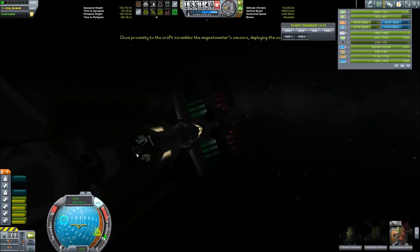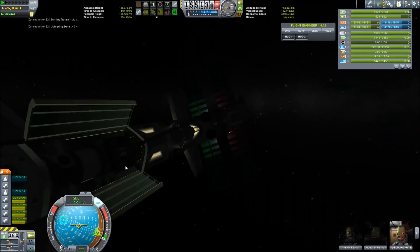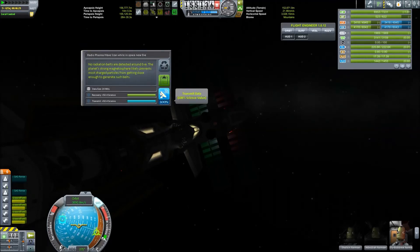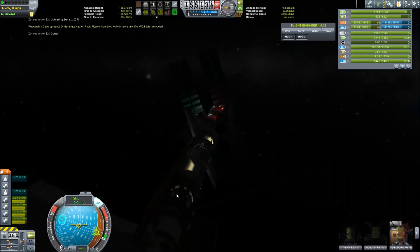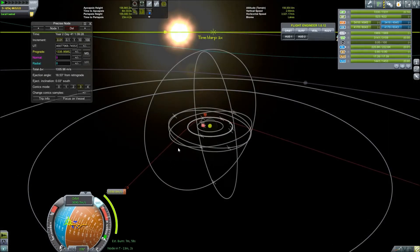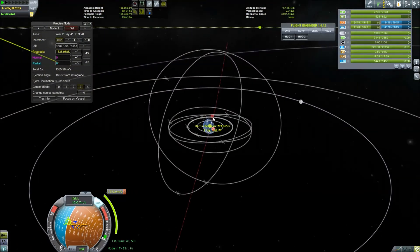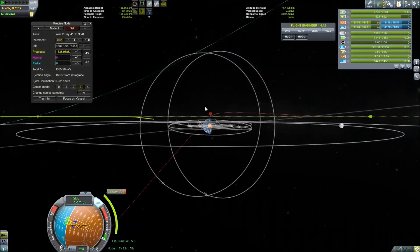We just collect some science here and there, collect the last little bit that we need. It doesn't really matter since we are maxed out on science already — everything that I am doing here is just for fun. Moving on, we are trying to see if we can get back home.